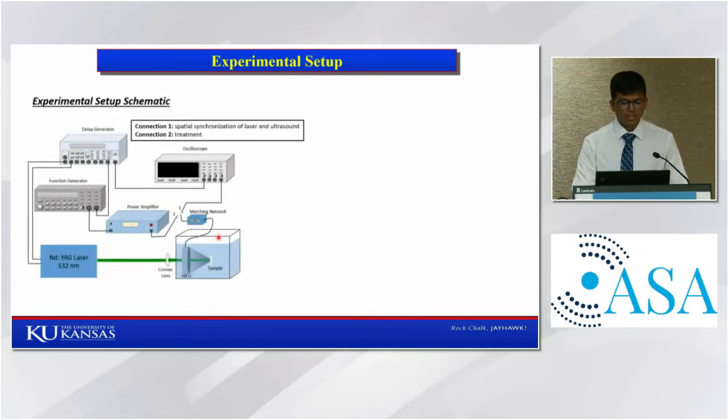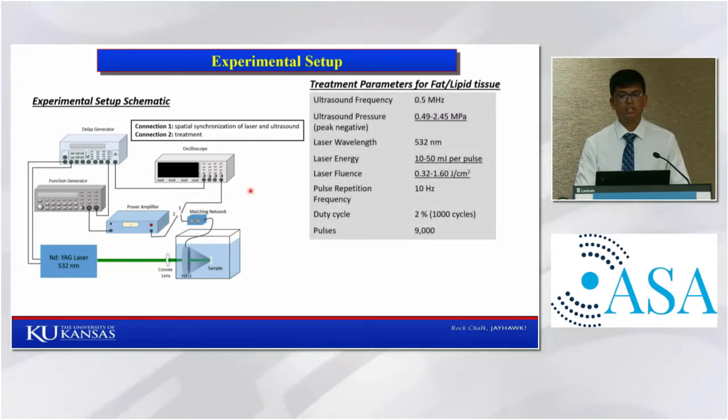The sample was placed in water at the focal spot of the ultrasound, and the laser was also focused to the same region using a convex lens. A delay generator was used to synchronize both the ultrasound and laser systems. Both laser and ultrasound were synchronized, and then treatment was performed. A half-megahertz ultrasound transducer and 532-nanometer laser was used for the treatment.